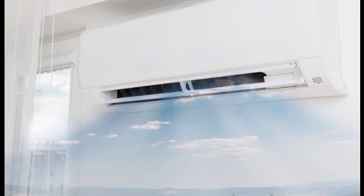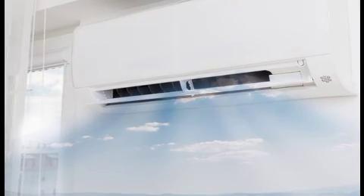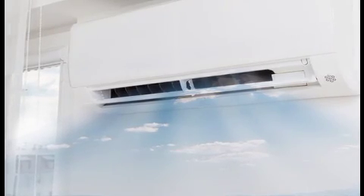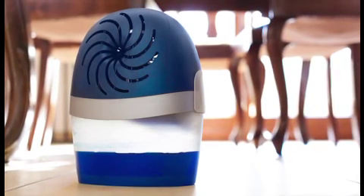Use allergen-rated filters. Besides making sure that your air filters are changed on an appropriate schedule, using a high-quality filter rated for allergen filtration will help clean the air as it cycles.